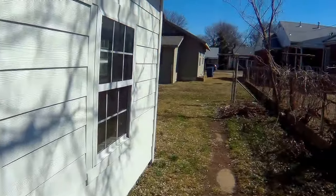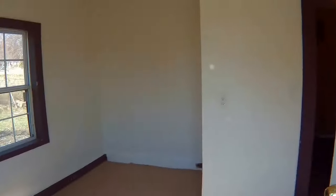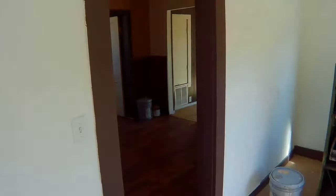Plenty of space. Back through to the kitchen.